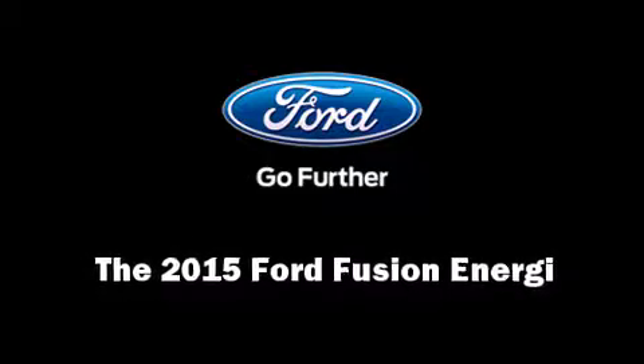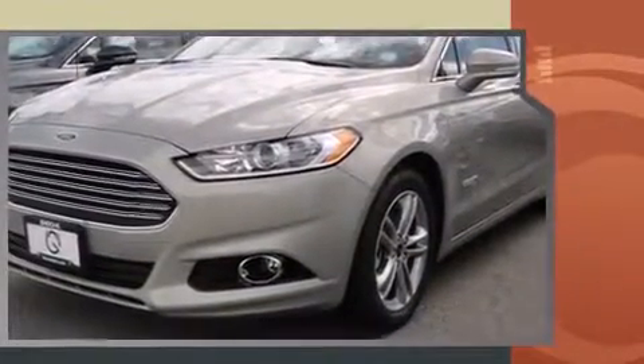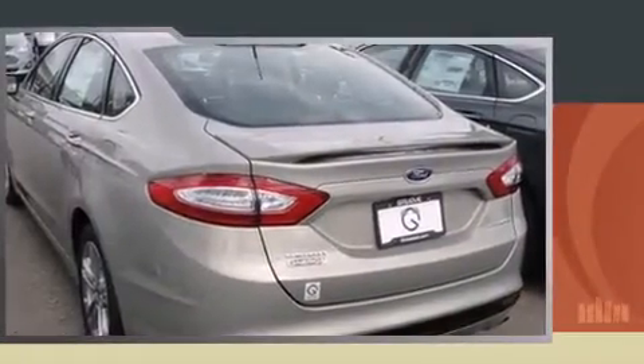Climb inside the 2015 Ford Fusion Energi. This four-door, five-passenger sedan will allow you to take command of the road with confidence. Smooth gear shifts are achieved thanks to the two-liter four-cylinder engine, providing a spirited yet composed ride and drive.